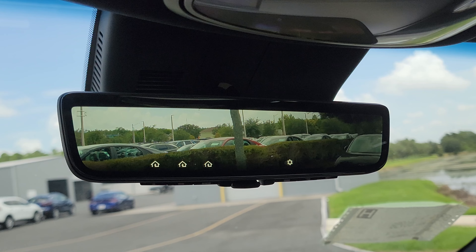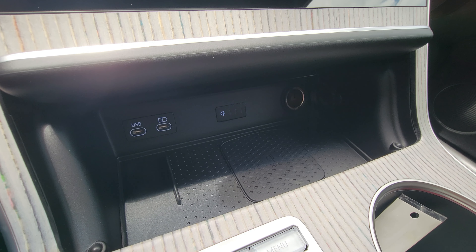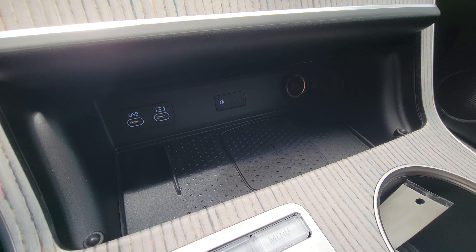Another new feature is the digital rearview mirror. If looking backwards with the normal mirror is not possible, you can activate the digital view and still see what's behind you on the road.